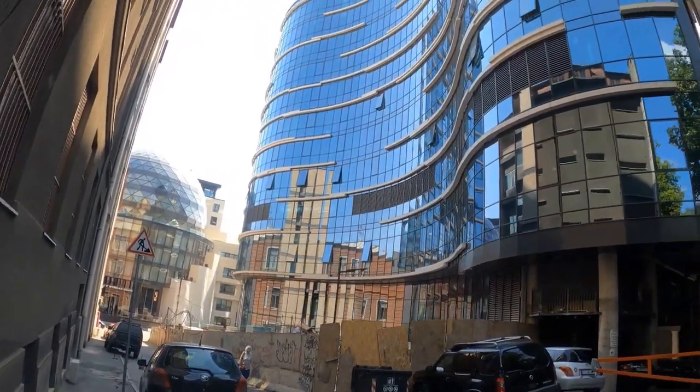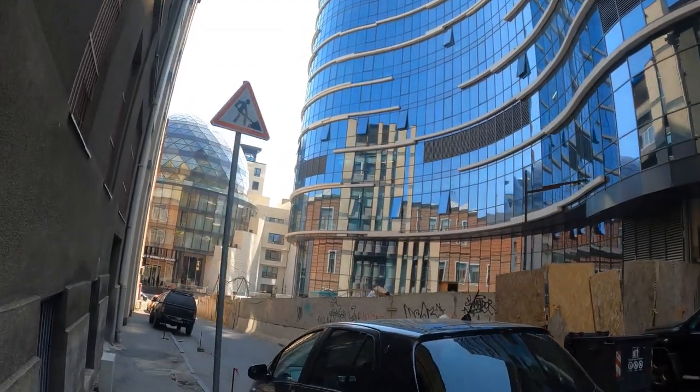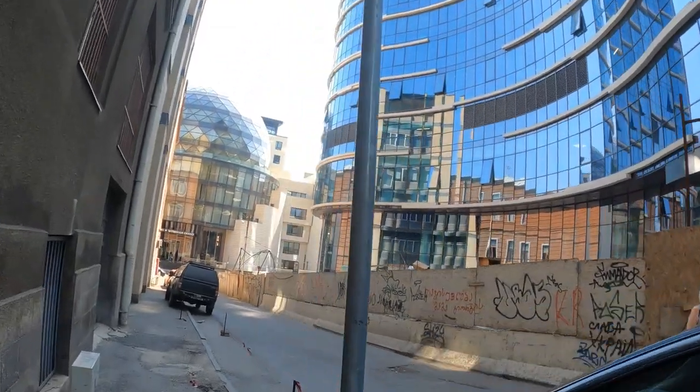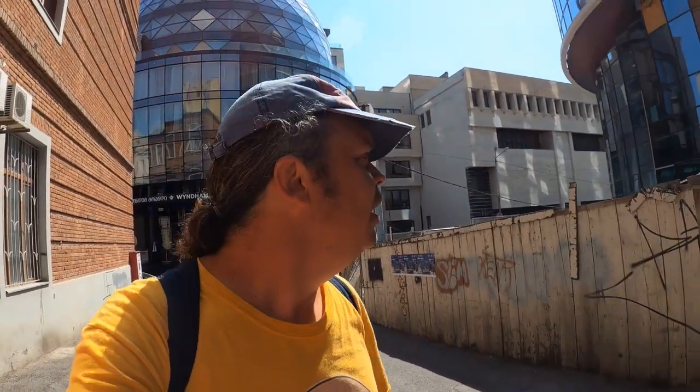Well, there's nothing Soviet about any of this - just some swanky modern buildings. My first Soviet mosaic has turned out to be a fail. I really need to read the instructions on this map because it does actually tell you the location, the name, the artist, when it was created, and in this particular case, when it was destroyed.